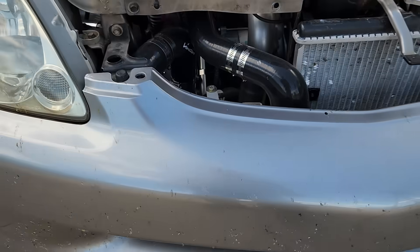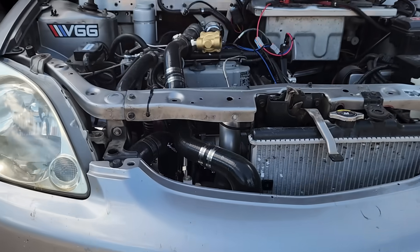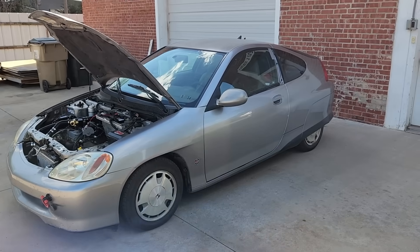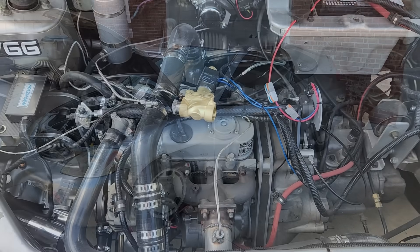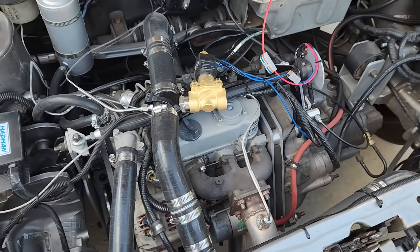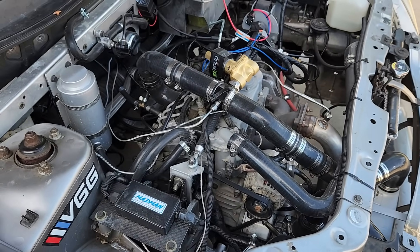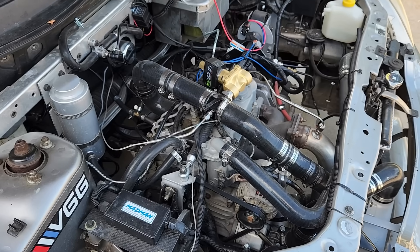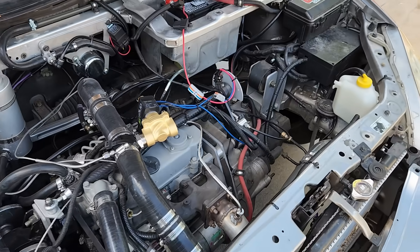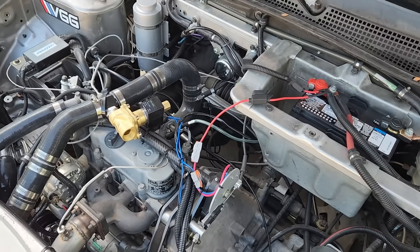In the previous video, we installed an air-to-air intercooler on the 719cc supercharged Kubota diesel engine that we installed in our semi-vintage Honda Insight. Long story short, we did some basic testing, but we didn't get a chance to do any performance testing. So today, we're going to find out if the intercooler helps or hurts performance. You would think the answer would be obvious, but so far we've found other than significantly reducing the temperature of the boosted air, the intercooler doesn't seem to offer any benefits.